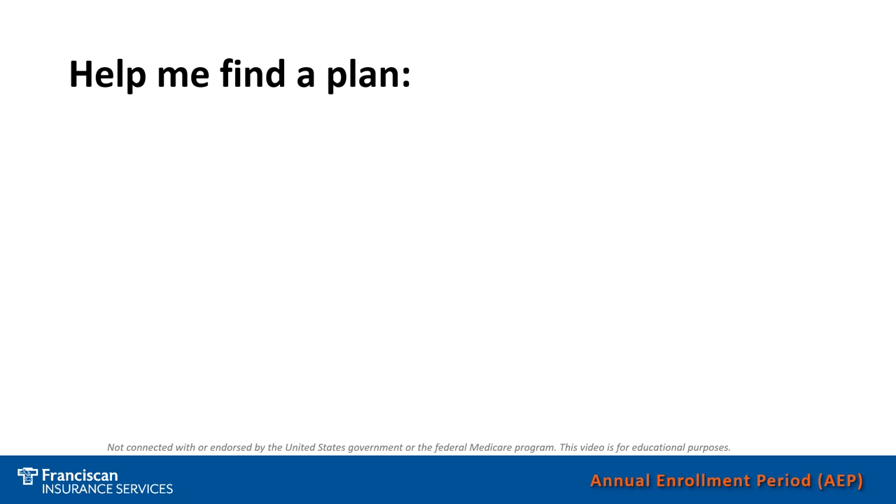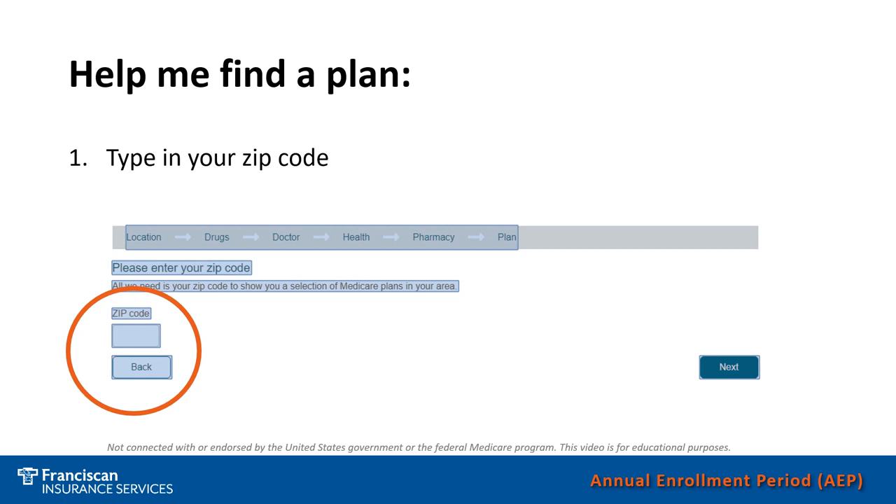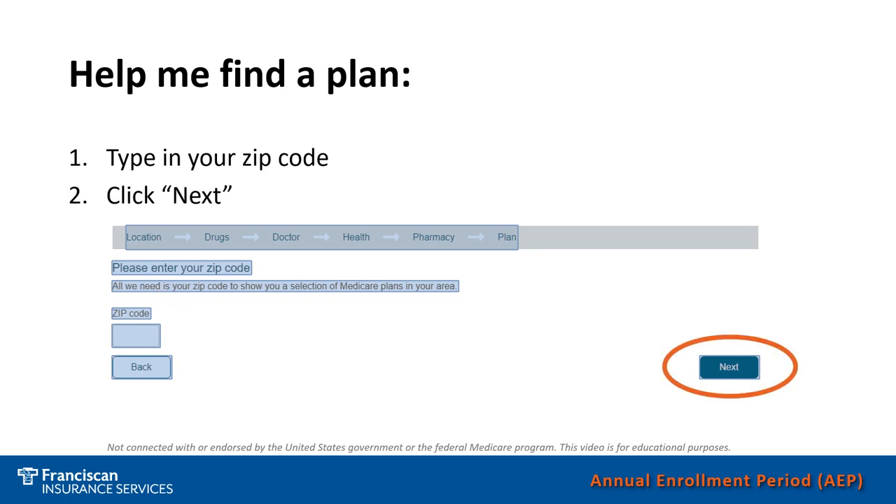It's important to know that when it's helping you find plans, it's filtering the plans based on your zip code. Plans are offered per zip code, so they can vary from one zip code to another. Please be sure to include your zip code so that you can find the plans offered to you.